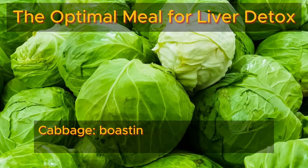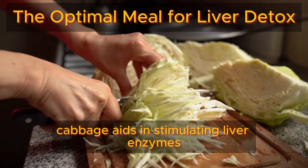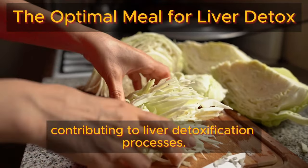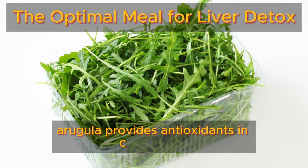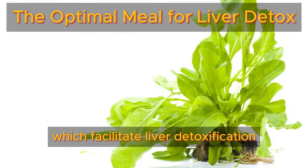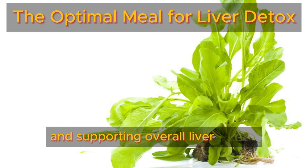Cabbage, boasting glucosinolates and sulforaphane, aids in stimulating liver enzymes to neutralize and eliminate toxins, contributing to liver detoxification processes. Arugula, with its distinctive peppery flavor, provides antioxidants and chlorophyll, which facilitate liver detoxification by promoting toxin elimination and supporting overall liver health.